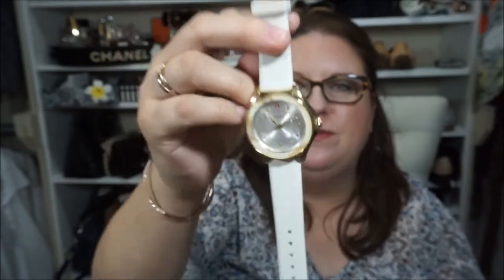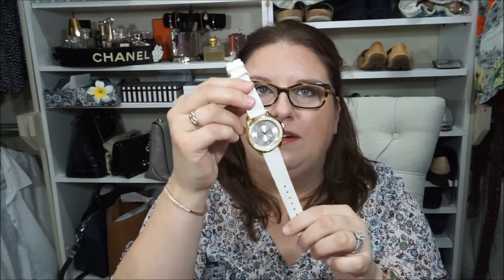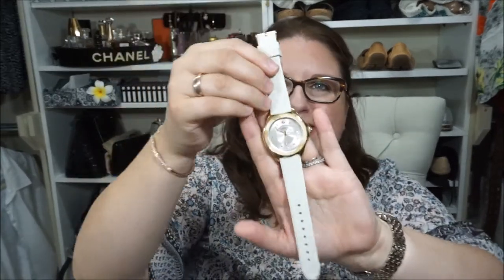I think it goes really nicely, especially for summer — it's such a nice casual watch. I can change the strap, and I'm actually planning to get a nice white leather strap, so it won't be quite as casual. I just wanted to update you guys on this because I really love this watch and have been wearing it quite a bit.